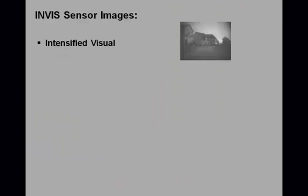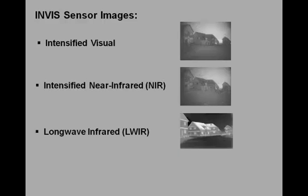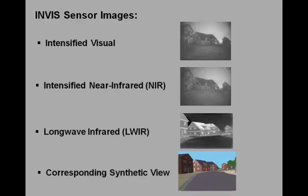The INVIS system provides intensified visual imagery, intensified near infrared imagery, longwave infrared imagery, imagery fused by the patented TNO color denied fusion methods — which will be introduced later in this presentation — and synthetic imagery representing the operating theater.